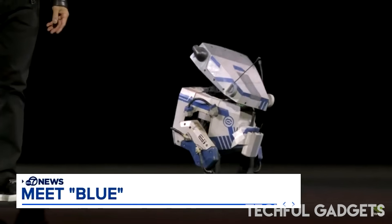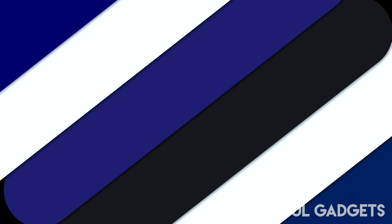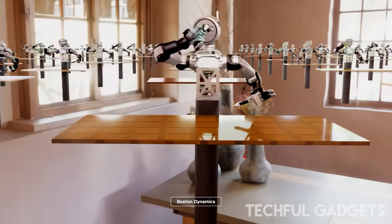I mean, it's kind of cute. This is what's amazing — Blue, the new artificial intelligence robot. The age of humanoid robots is here. NVIDIA unveils GR00T N1.